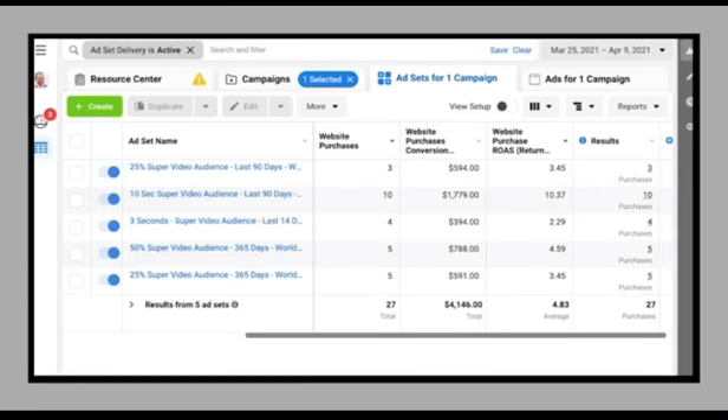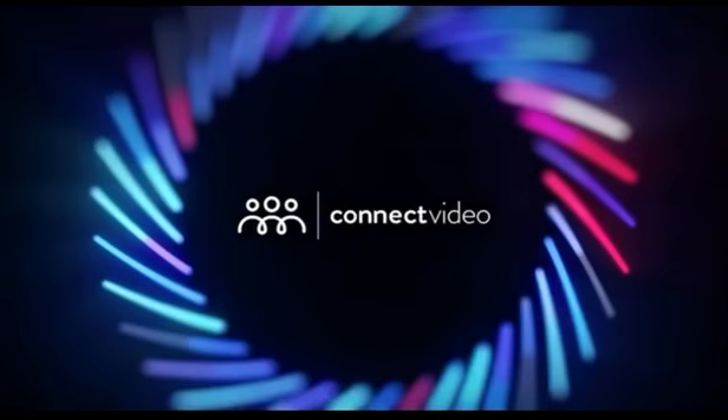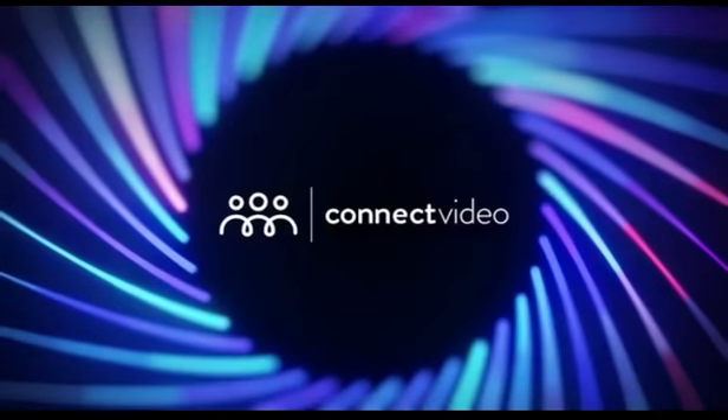And it's 100% compatible for the post iOS 14 world. I'm happy to announce that you too can now create highly profitable super video audiences in minutes, using my brand new software, Connect Video. Connect Video is a breakthrough software that helps you create profitable super video audiences in record time — and that's not an exaggeration, because you can start using the power of Connect Video in less than two minutes.